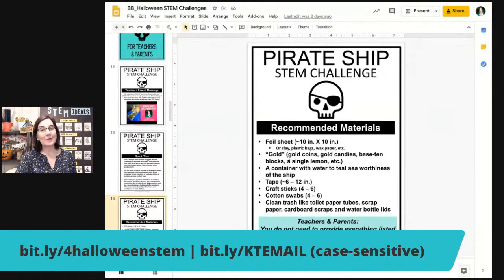For materials, the recommendation is a foil sheet — I like building boats with foil sheets — but you can also use just about anything. Other good alternatives are clay, plastic bags, wax paper, and so on. For gold, gold coins are great if you have them, or anything gold-candy-based, base-10 blocks, a single lemon, or anything basically yellow. They'll need a container with water to test the seaworthiness of the ship.